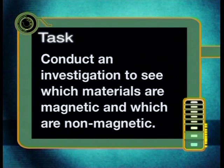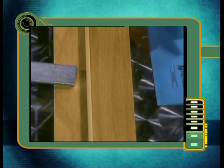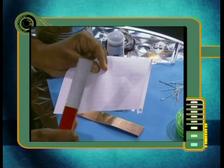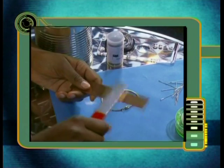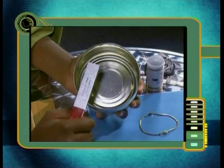Conduct an investigation to see which materials are magnetic and which are non-magnetic. You will need to select samples of different materials that all have a small mass — you can choose a whole range of materials to test. Bring a bar magnet close to each of your samples and see if there is an attraction between the magnet and the sample. Remember to record your results in a table. You can then use the data in your table to decide which materials are magnetic and which are non-magnetic. Be prepared to discuss your results with other learners in your class.